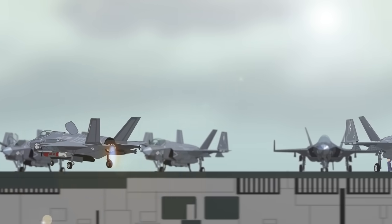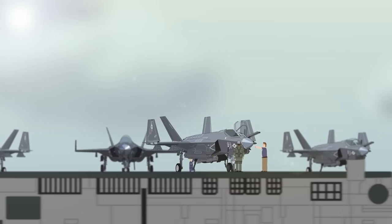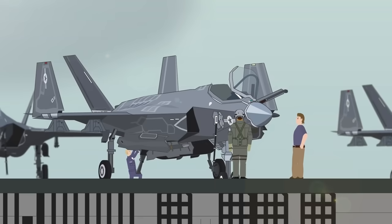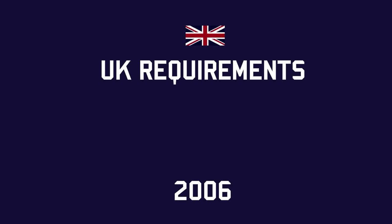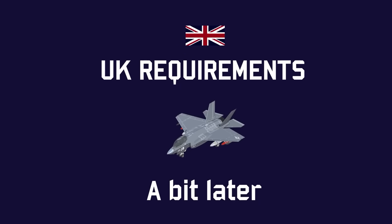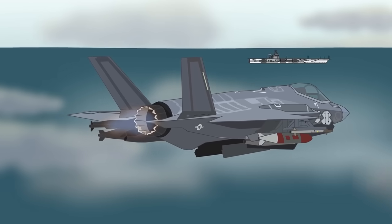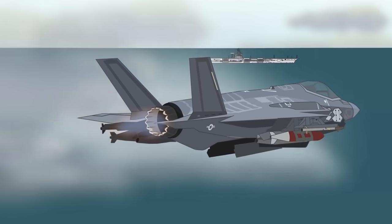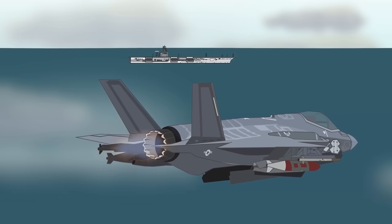Other problems included numerous software issues, premature cracking in F-35B airframes, and an unreliable arrestor hook on the F-35C. There was also confusion with orders — the UK initially ordered the F-35C, then changed to the F-35B in 2012, reconsidered back to C, then settled on the B version. With over 300,000 parts required per aircraft, the in-service date slipped from 2010 to 2015.